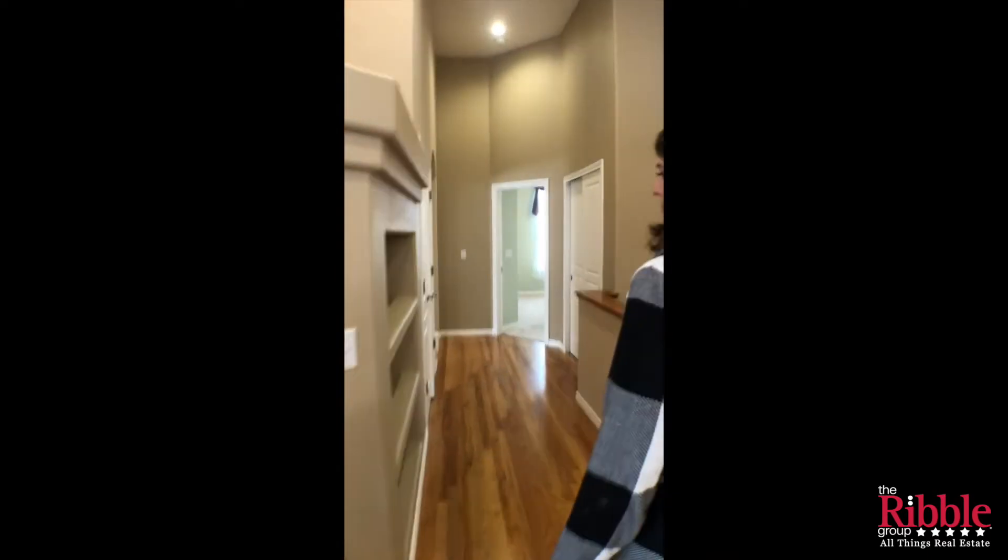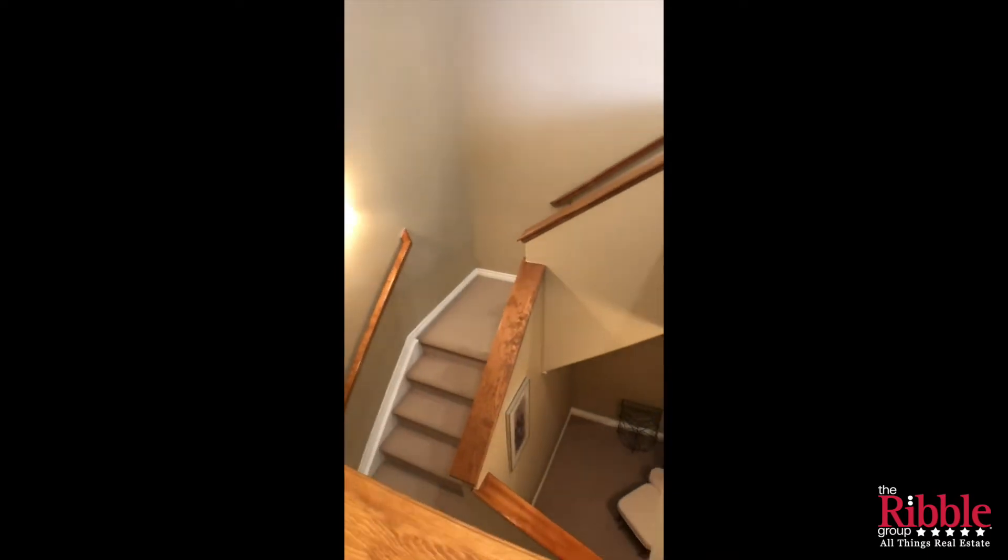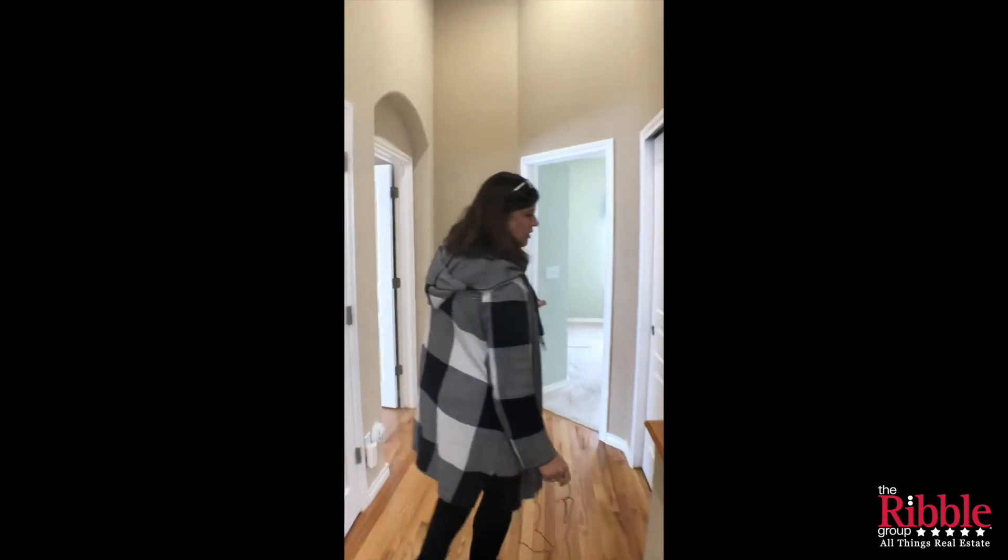Going down to the basement. The basement is unfinished in this house, but I like how open it is and it has a kind of interesting stairway. The door is at the bottom of the stairs, so it feels more open.